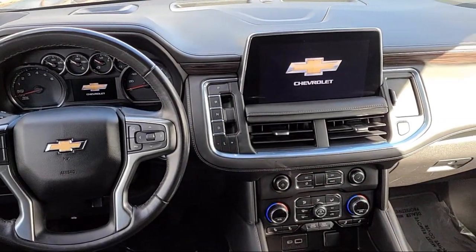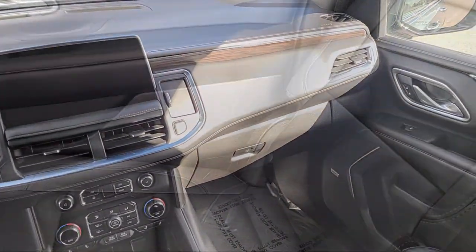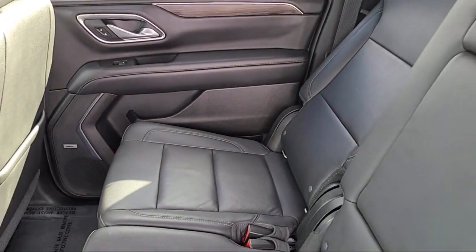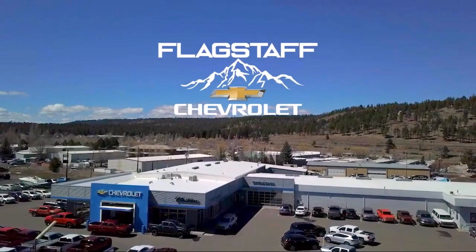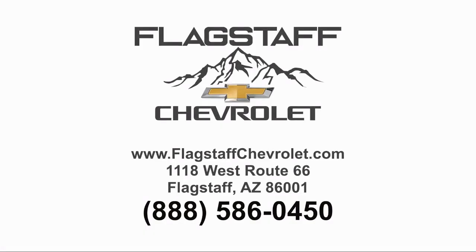We will not be undersold by any Chevy dealer in the state on the same make, model, equipment, options, and year. Flagstaff Chevrolet in Flagstaff. Thanks for listening.